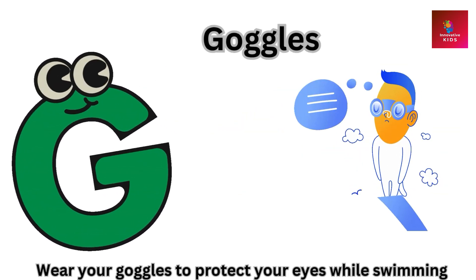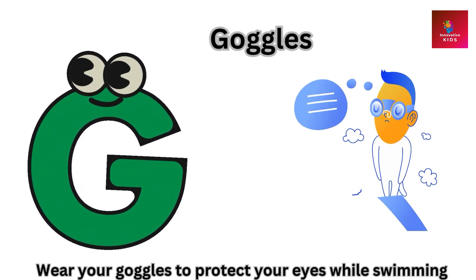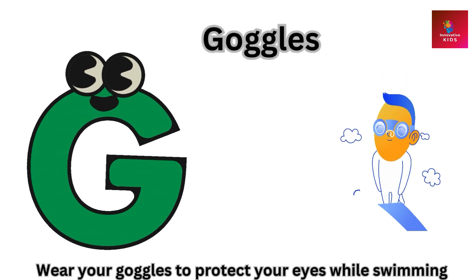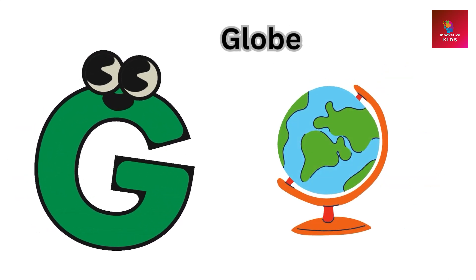G is for goggles. Wear your goggles to protect your eyes while swimming.